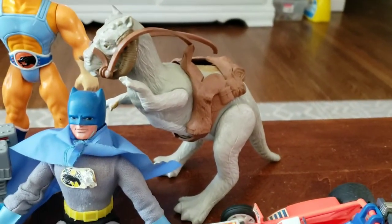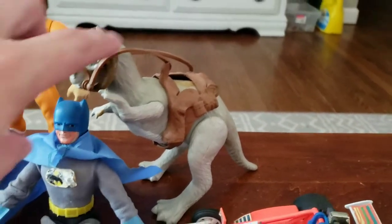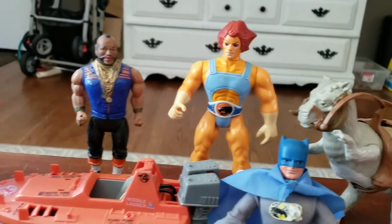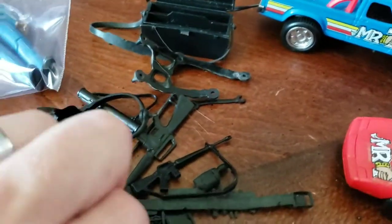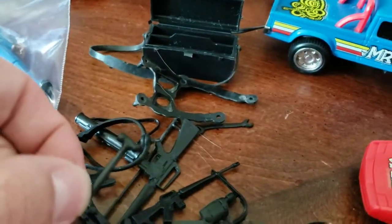You have an original 1979 Star Wars Tauntaun — he's a good $20, especially because he has his saddle and whatnot. There's also a Mr. T figure, and I'm actually going to do decent with him because all these little tiny accessories over here are for him. You can never find them complete because these little things are tiny — they all go in his tool chest. Everyone always lost those.